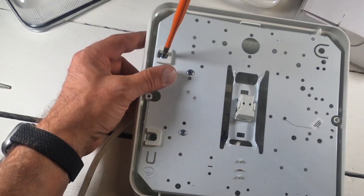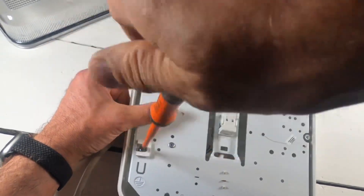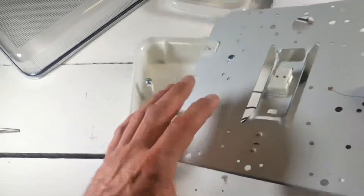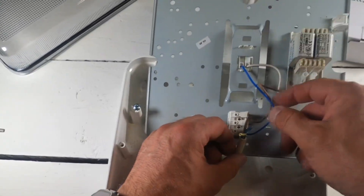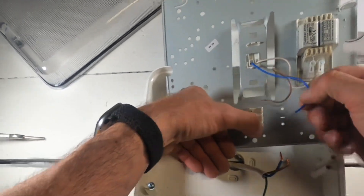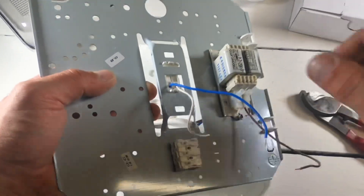Along with these two screws on this fitting — every fitting's different. And we can just remove the insides. What we want to do is remove all the old cables and the old fitting.